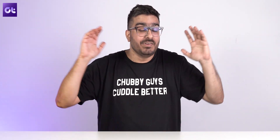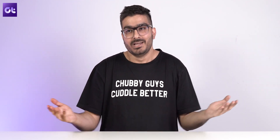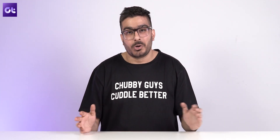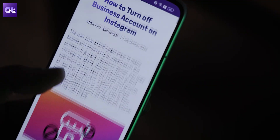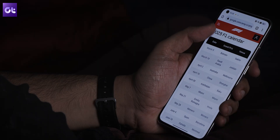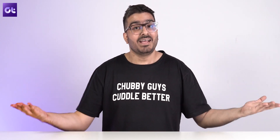Hey guys, how's it going? We all love using our smartphones to browse the internet, and chances are if you're using an Android device you're probably just using Google Chrome. But let's be honest, it's not the best option out there — it hogs up memory, slows your phone down, tracks your data, and doesn't even come with any extra features that make your mobile web browsing experience any better.